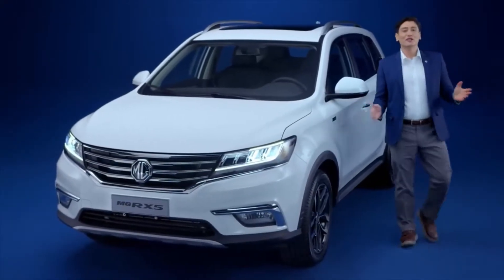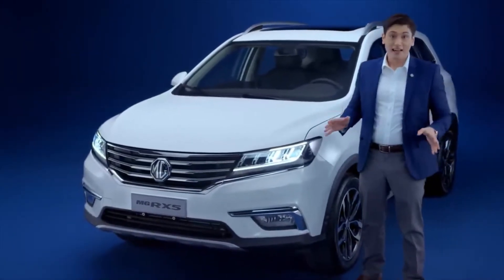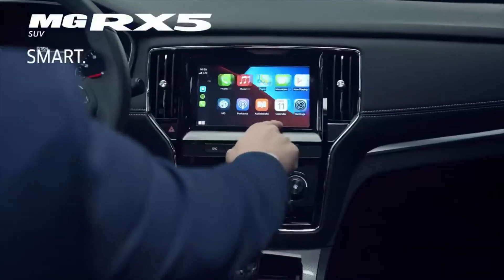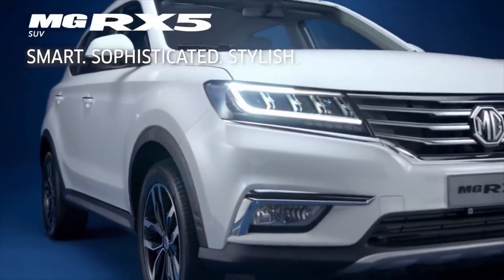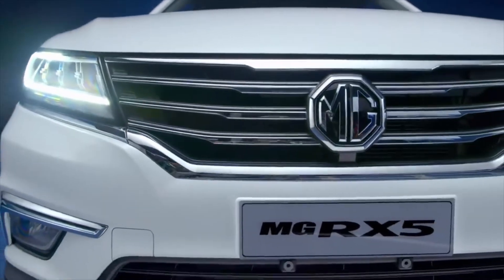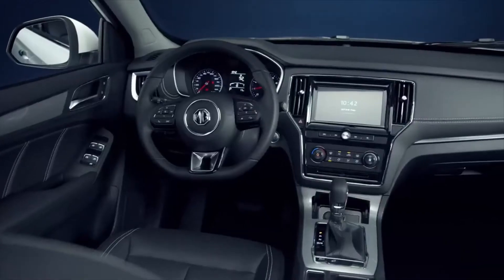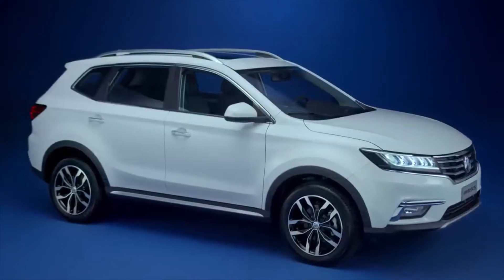Part of MG's global strategy is offering vehicles that cater to different needs, and the RX5 SUV is one such vehicle. Smart, sophisticated, stylish — the MG RX5 embodies class, power, and functionality. It features an understated yet refined exterior, a modern, comfortable, and spacious cabin, and driving dynamics that make this compact SUV easily navigate through all types of terrain.